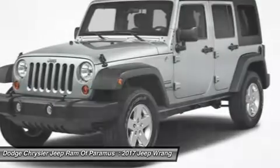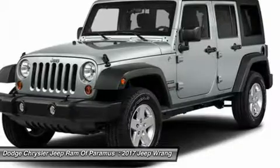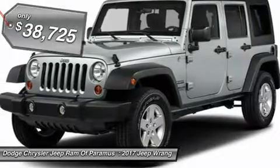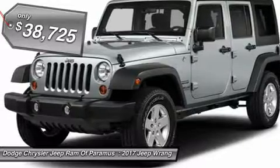Stylish, rugged and comfortable — all traits of the Wrangler that let you decide where you want to go and how you want to get there. And it is priced below $40,000.